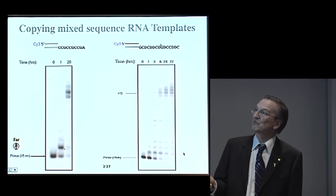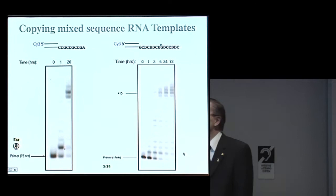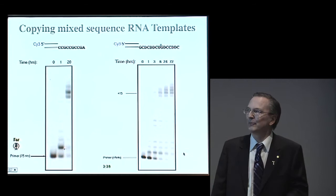Here we go to a longer sequence with all four monomers, and now it's a little slower. It takes maybe two or three days. We have some stalled sequences in here, which we think are due to copying errors — a problem in the accuracy of the copying. Solving that problem is going to be really critical.